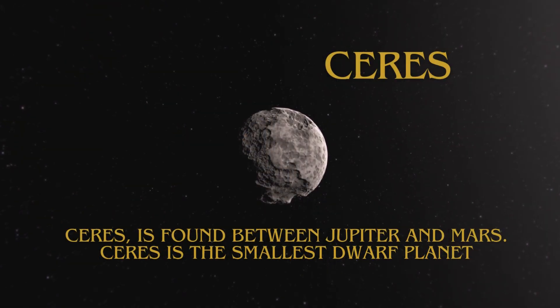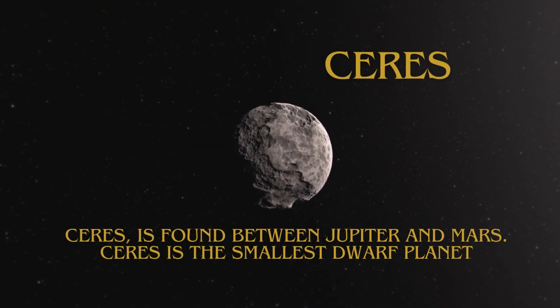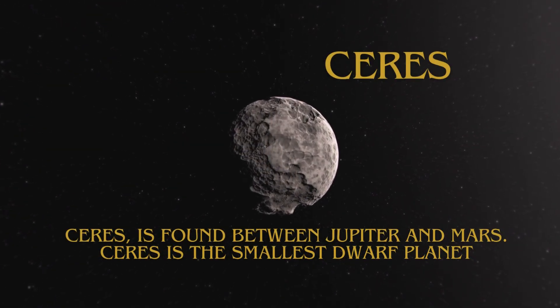Ceres is found between Jupiter and Mars. Ceres is the smallest dwarf planet.